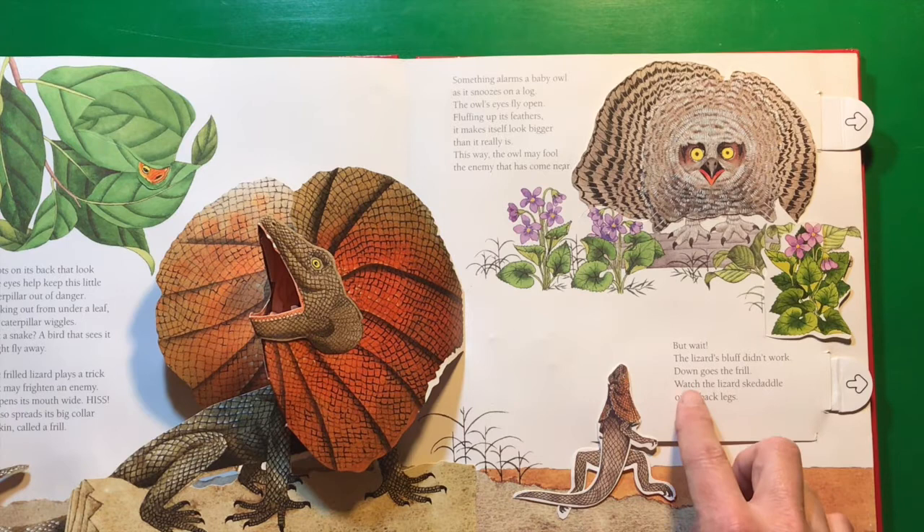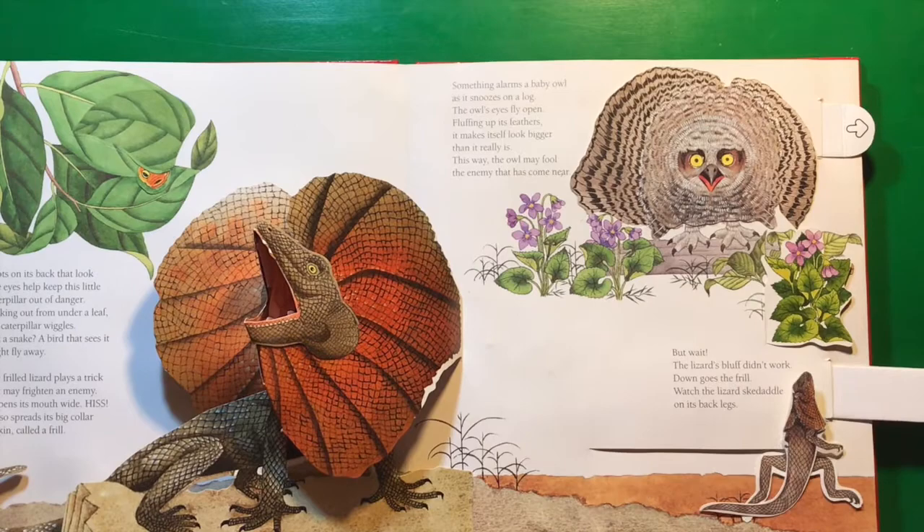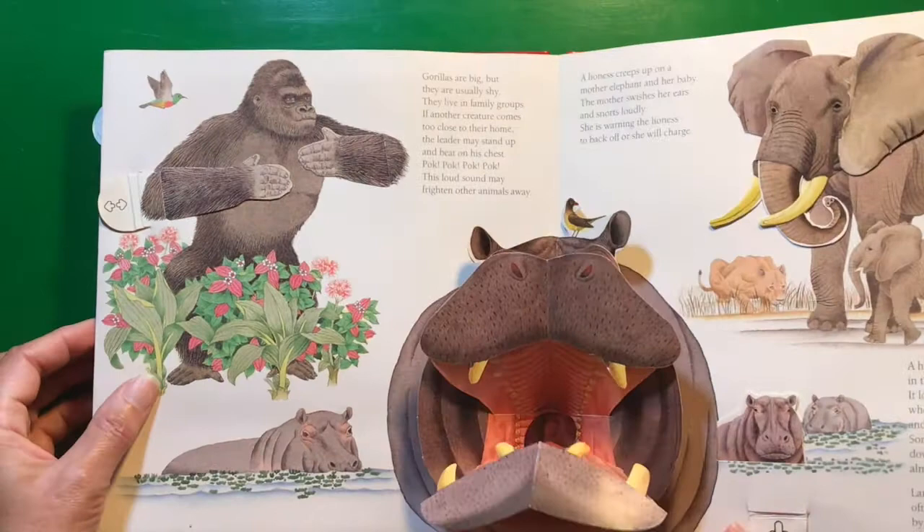The lizard's bluff didn't work — down goes the frill. Watch the lizard skedaddle on its back legs. Skedaddle — that's a fun word, isn't it? It just means run really fast.